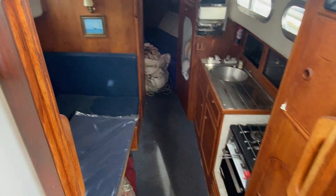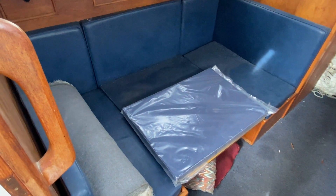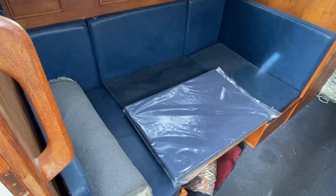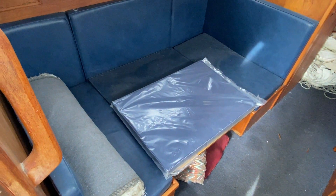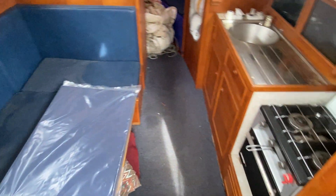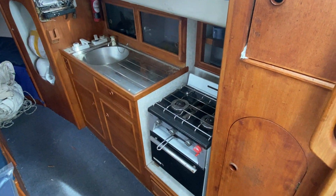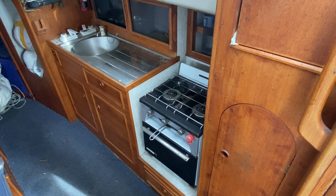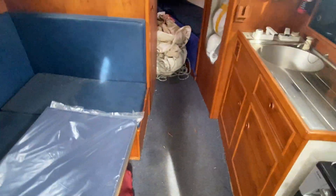Moving through this companionway, on the port side you've got the U-shaped saloon seating area, and you can see in the plastic there is the infill cushion to make that into a double bed — it's not been used. On the starboard side there is the galley, so you've got sink with hot and cold water, and a two-burner gas hob, grill and oven.